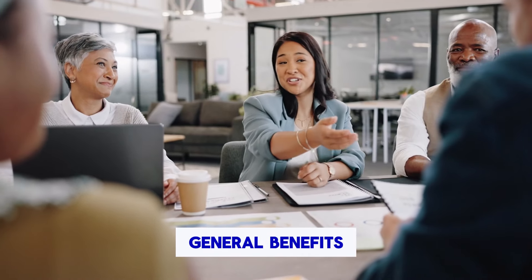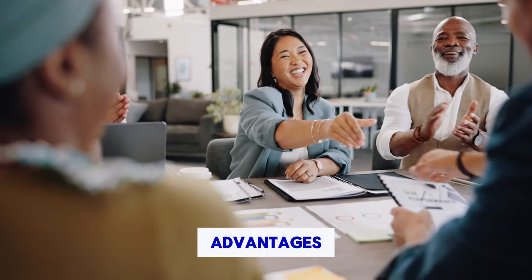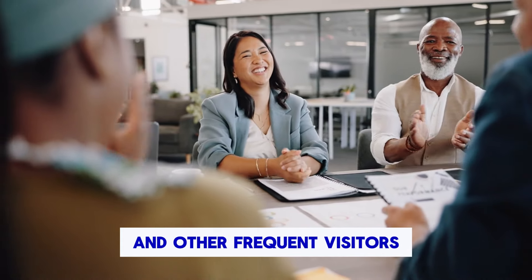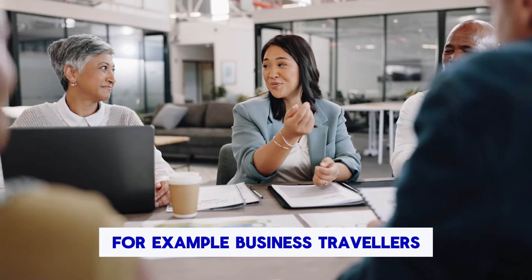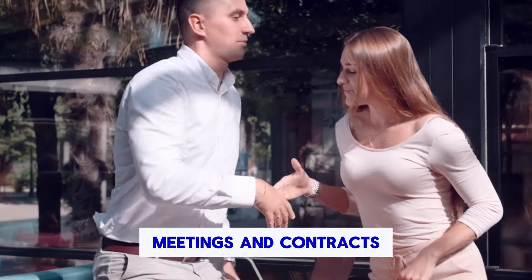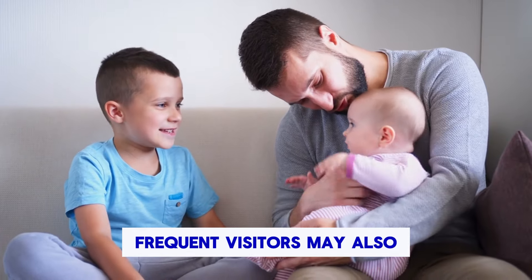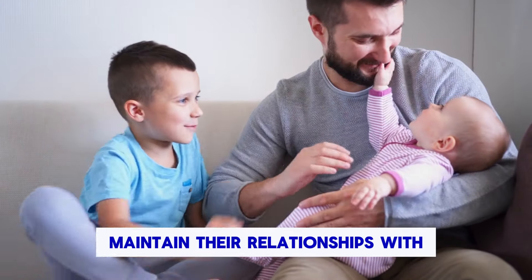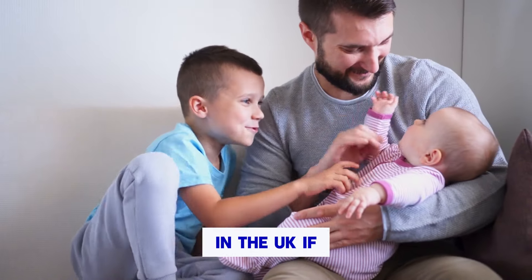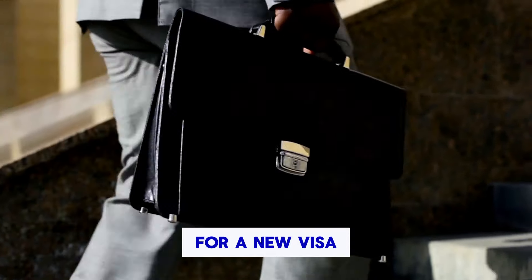Peace of mind — knowing that you have a valid visa for the UK can give you peace of mind when planning your travel. You don't have to worry about your visa expiring while you're in the UK, or about having to apply for a new visa if you need to return sooner than expected. In addition to these general benefits, the UK 10-year visitor visa can also offer specific advantages to business travellers and other frequent visitors. For example, business travellers may find it easier to obtain business meetings and contracts if they have a valid UK visa. Frequent visitors may also find it easier to maintain their relationships with family and friends in the UK if they can visit on a regular basis.